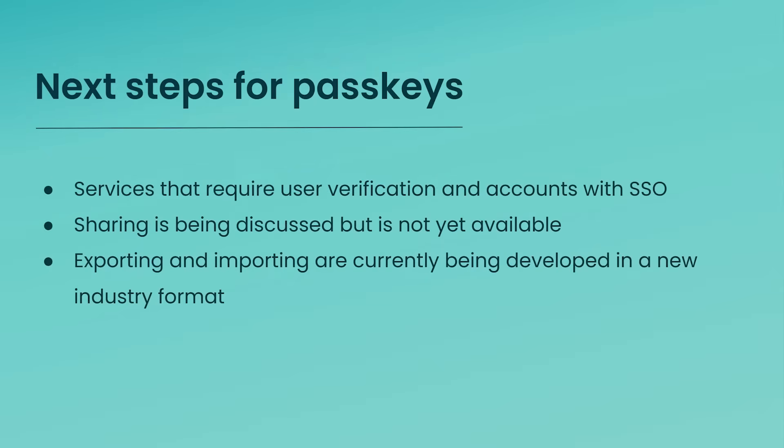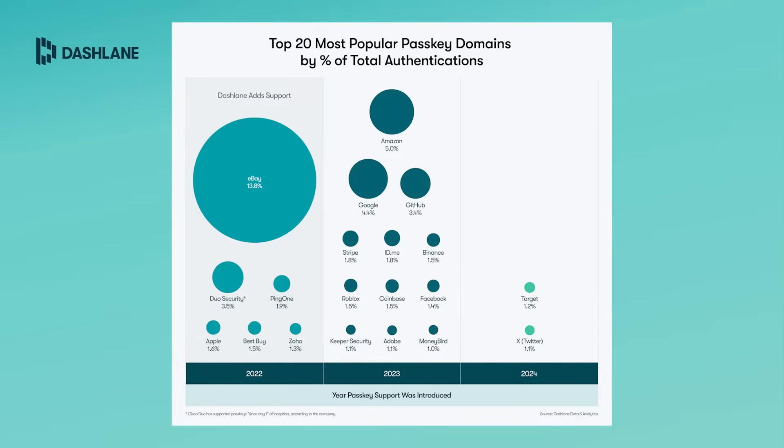What are the next steps for PassKeys? We're actively working on making PassKeys that require user verification available for Dashlane accounts with single sign-on logins, and we expect this ability to be available later this year. While sharing PassKeys is not yet available, we strongly believe it will be essential for their successful implementation and widespread use. As members of the FIDO Alliance, Dashlane is at the forefront of this discussion, and we're optimistic that the ability to export and import PassKeys using a new file format will be available by the end of 2024.